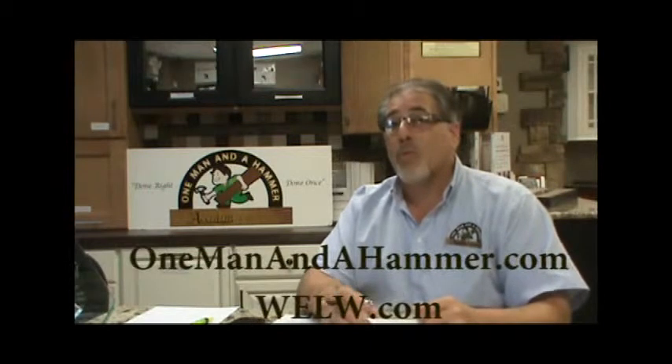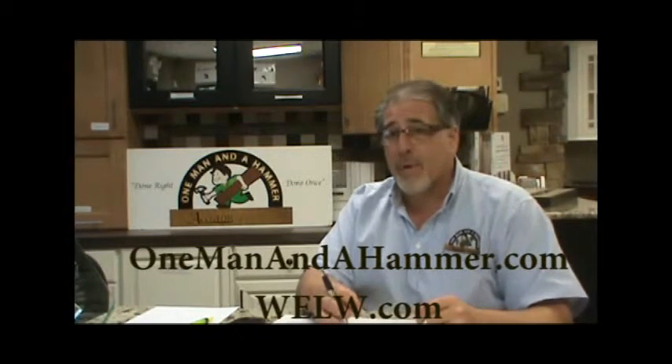With every remodeling project, especially bathrooms, kitchens, any type of interior remodeling, there's always flooring to consider. Hi everybody, Bob Gilles with One Man and a Hammer and OneManandahammer.com.